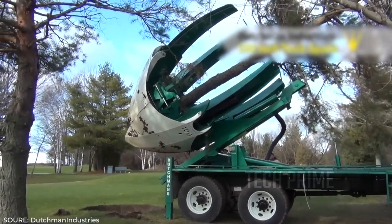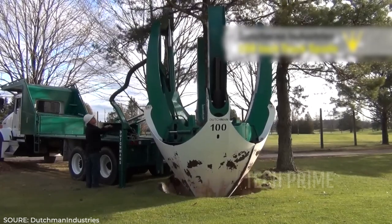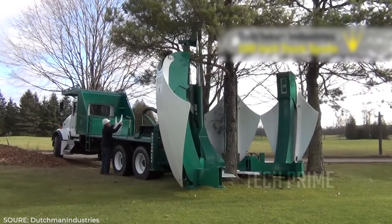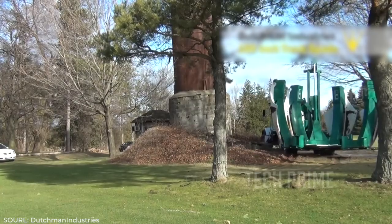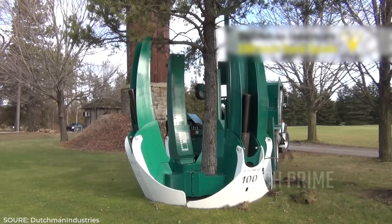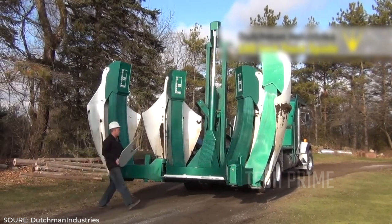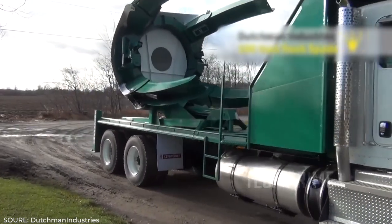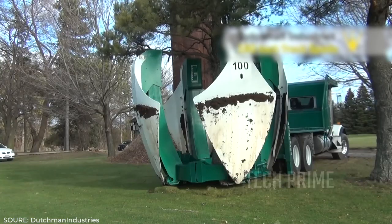Moreover, this machine is not just about cutting — it also doubles as an instant gardener. The trees uprooted by the Dutchman can be transported to a new location and replanted, ensuring they continue to live. The Dutchman 100 Truck Spade seems perfect for beautiful housing projects with lovely gardens, allowing developers to periodically relocate trees to keep scenery fresh and vibrant. However, it's clear that housing developments employing such advanced technology would come with considerably high home costs.